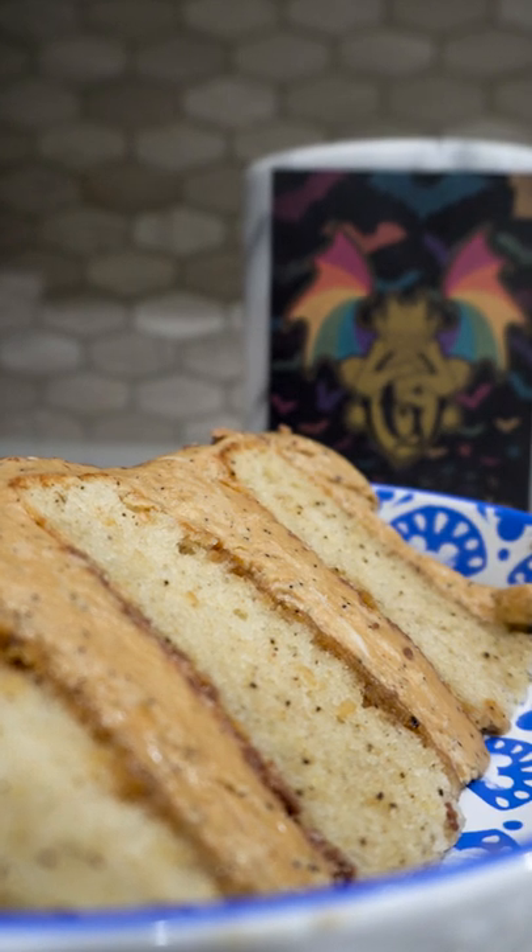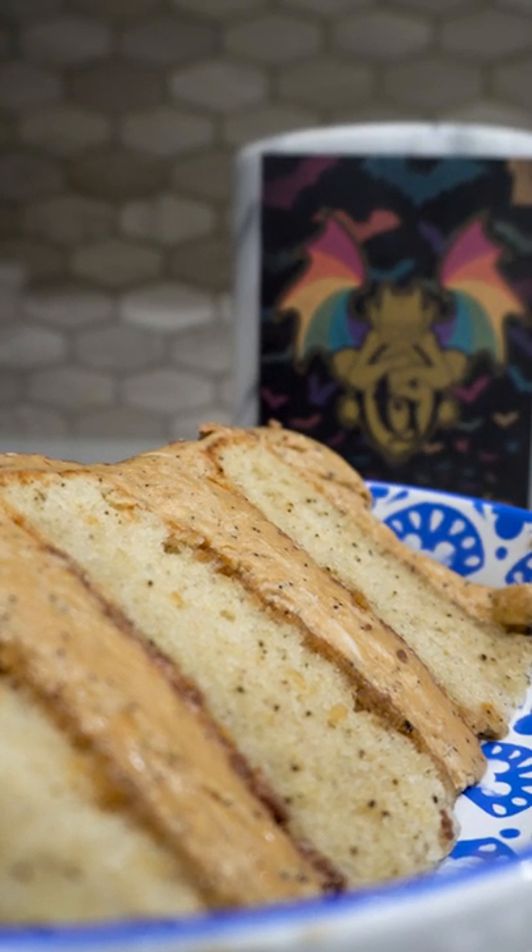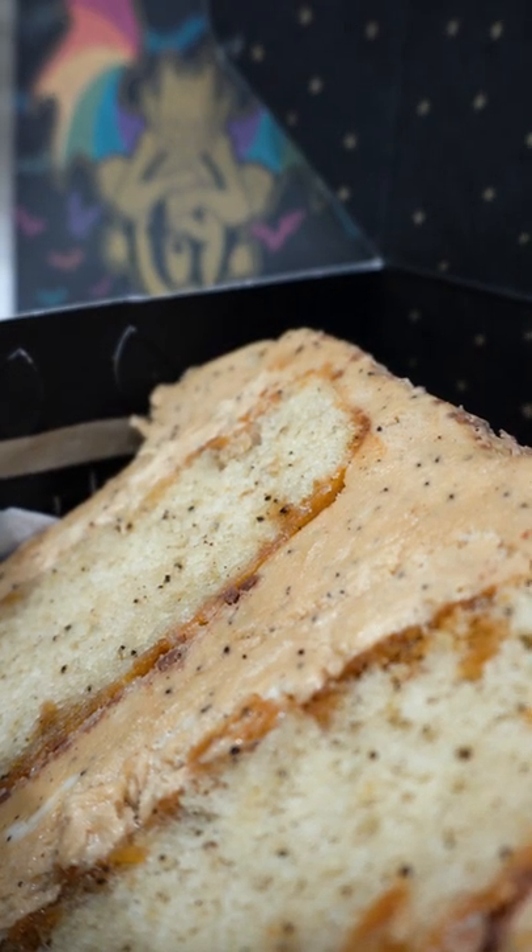The coffee flavor is very prevalent — one of the best parts of this slice. You can even see the coffee grinds within the vanilla bean layers. Perfection.